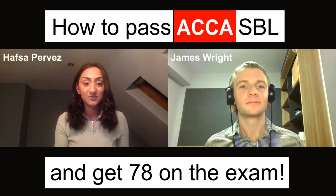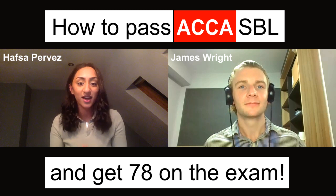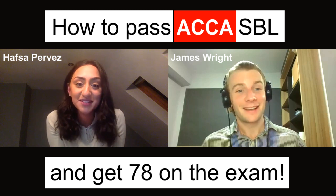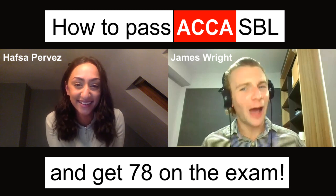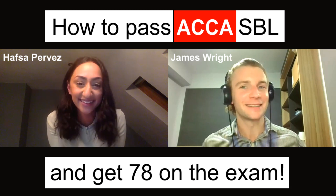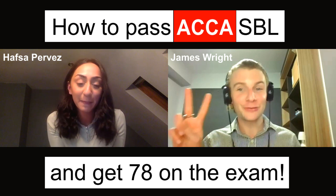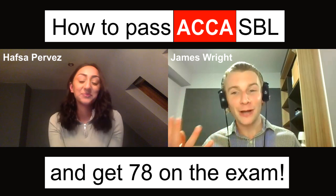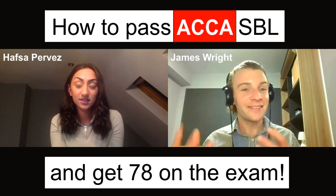You've built up the skill of time management and the skills of generally passing the strategic exams — the SBL is just the final bit of that. I did it on its own and I would highly recommend doing it by yourself. Anytime I did two exams together, I failed one of them. There is just a lot of information to digest in the SBL exam.